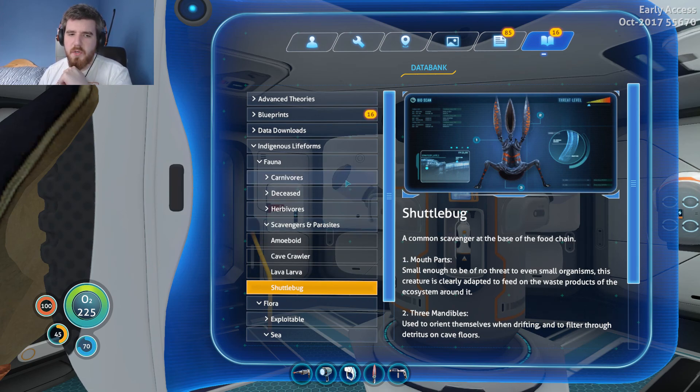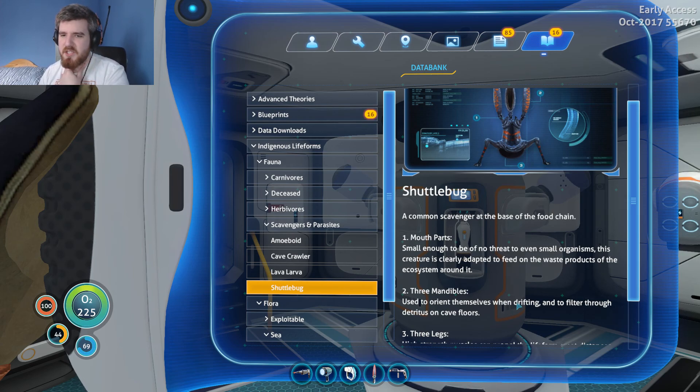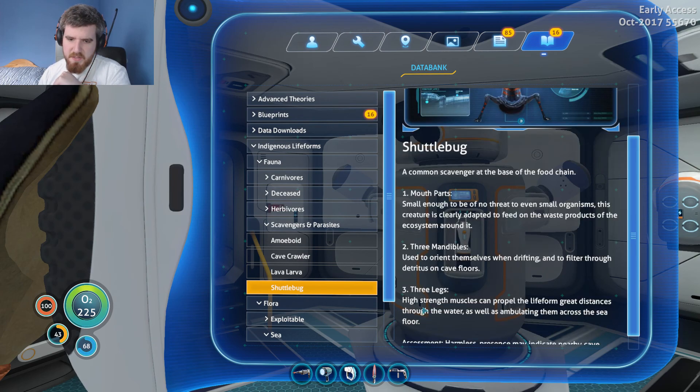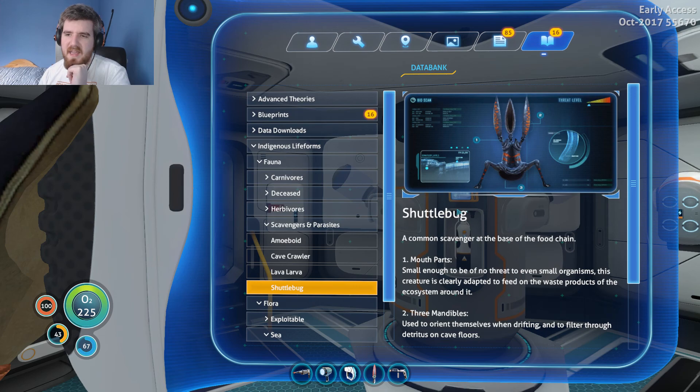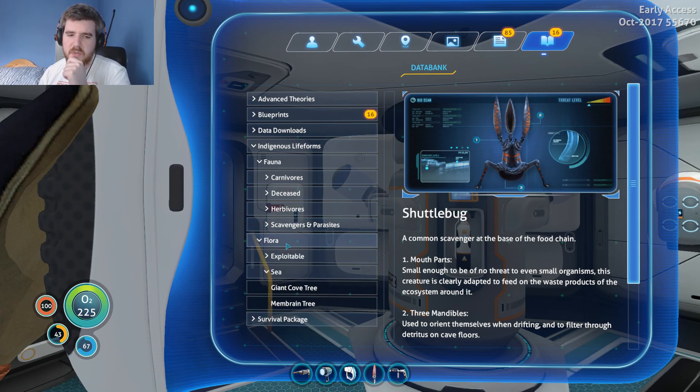The last creature scan we've got is the Shuttle Bug — common scavenger at the base of the food chain. Small enough to be of no threat to even small organisms, this creature is clearly adapted to feed on the waste products of the ecosystem around it — probably eating dead plant matter and creature corpses. Three mandibles are used to orientate themselves when drifting and to filter through detritus on cave floors, and they've got three little legs. High-strength muscles compel the lifeform great distances through the water as well as across the sea floor. Assessment: harmless — their presence may indicate nearby cave systems.